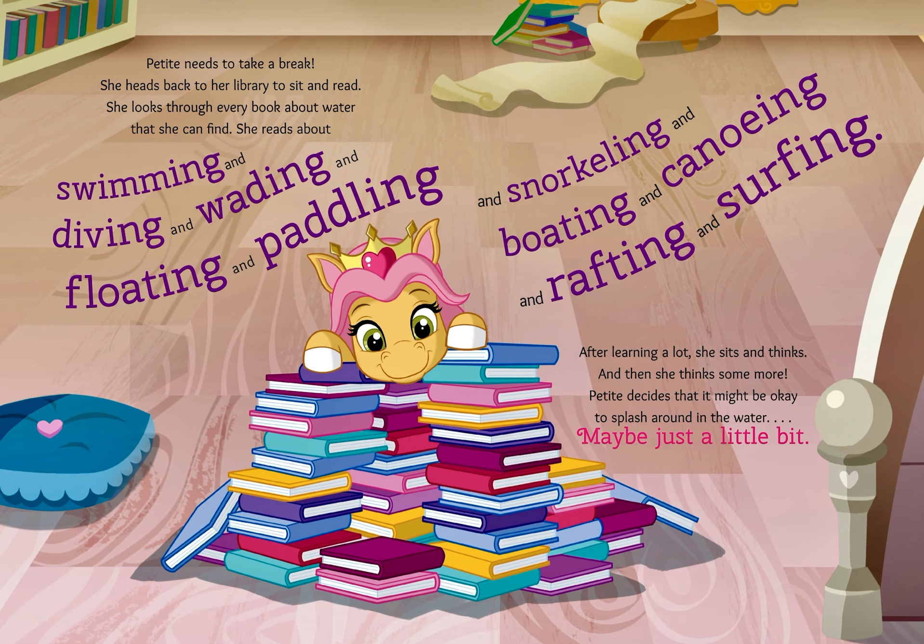Petite needs to take a break. She heads back to her library to sit and read. She looks through every book about water that she can find. She reads about swimming, and diving, and wading, and floating, and paddling, and snorkeling, and boating, and canoeing, and rafting, and surfing. After learning a lot, she sits and thinks. And then she thinks some more. Petite decides that it might be okay to splash around in the water — maybe just a little bit.